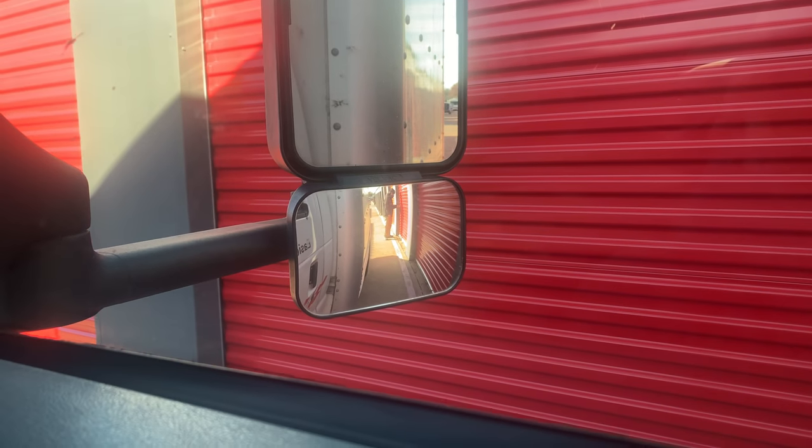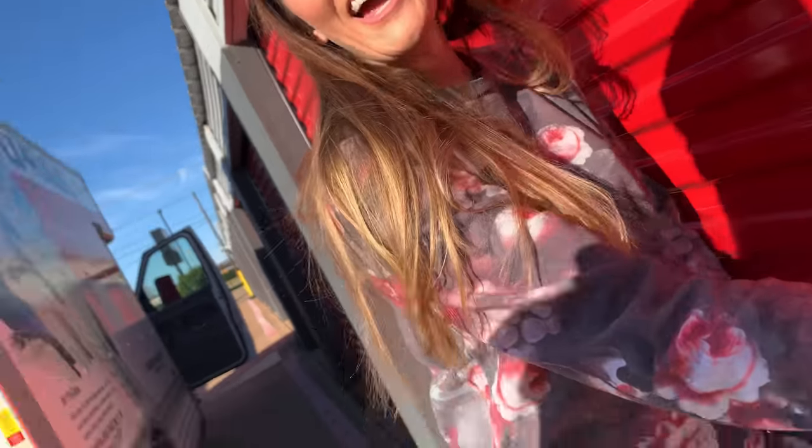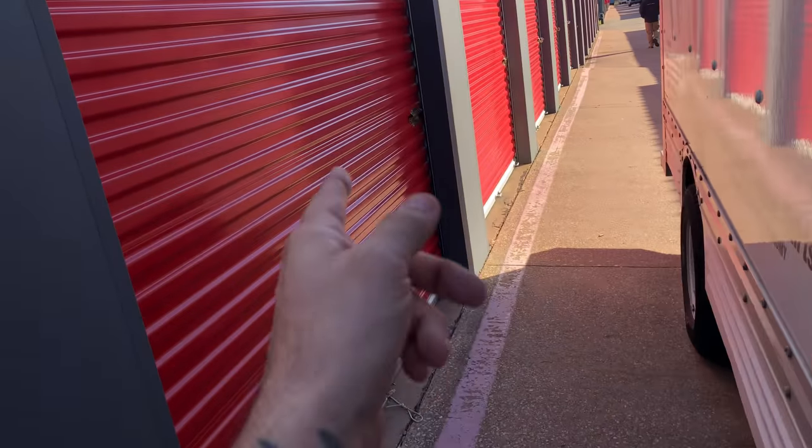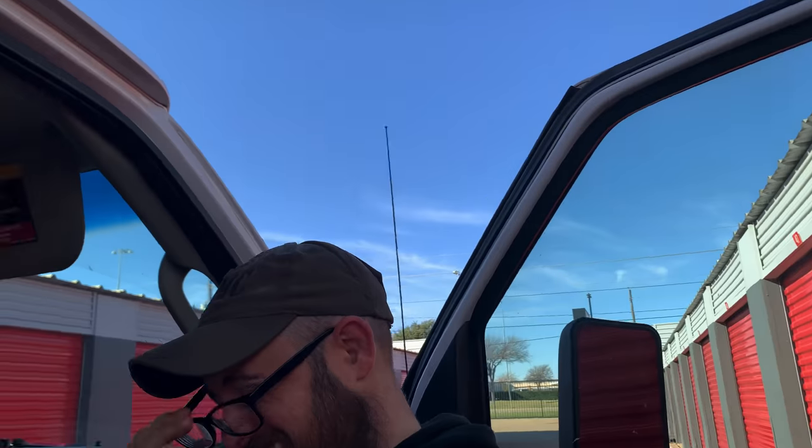Taking the lock off now. That was our lock — they put a sticker on it and I didn't recognize it. I apologize to that poor guy for making him walk around. Anyway, let's pop this bad boy up and see what we got.